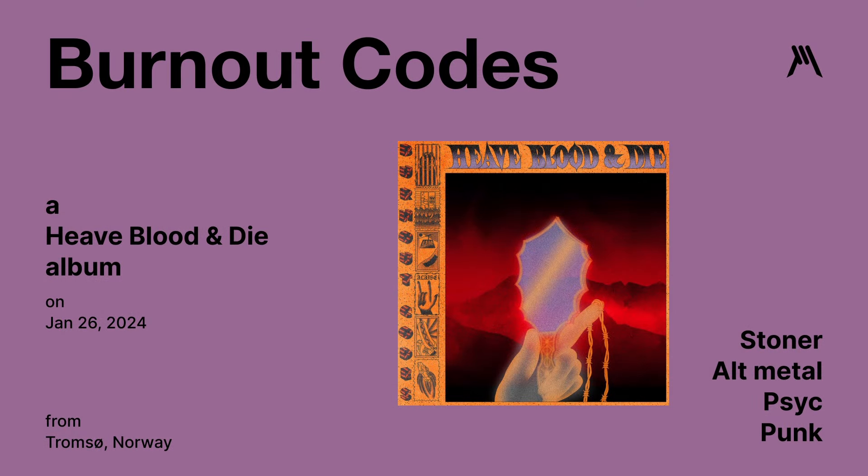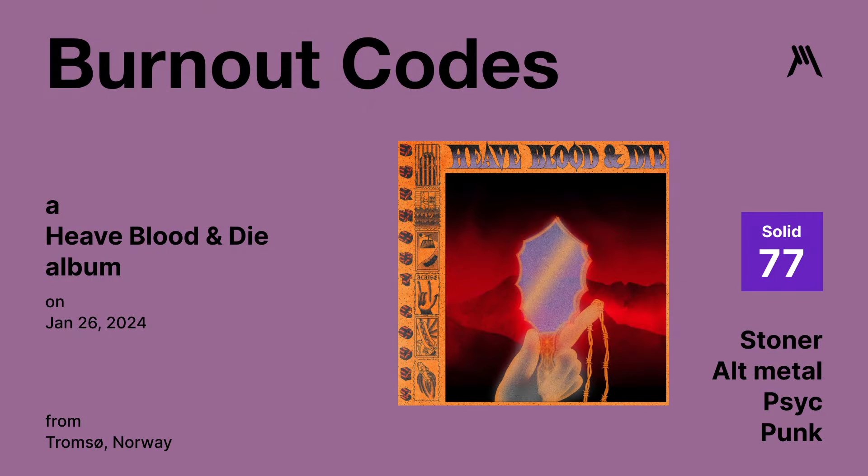Burnout Codes by Heave Blood and Die — what a band name. Released on January 26th, this is a stoner rock, alt metal, psychedelic punk fusion band — it's all over the place. I found myself really enjoying a number of the songs. It was a little uneven, but overall a lot of inspiration and interesting fusion. I also really loved the album cover — cleverly brought to life, great layout and typography. If I saw it on the shelf, I'd definitely pick it up. Graphic Metal score is 77, and I'm going to call this one the diamond in the rough album of 2024.